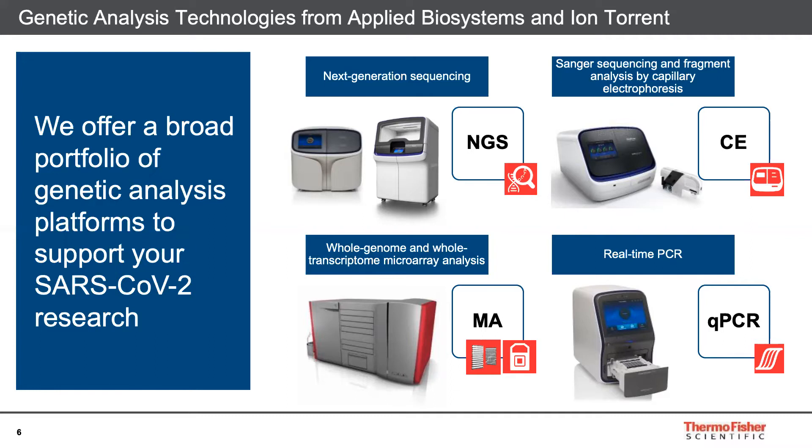We also have a full suite of genetic analyzers for Sanger sequencing and fragment analyses. Our newest product, the SeqStudio genetic analyzer, can help you get your virus research done faster with an all-in-one cartridge including capillaries, polymer, and buffer. We also enable rapid epidemiological studies via microarray analyses. Our array portfolio includes instruments, arrays, and free analysis software for both whole genome genotyping and whole transcriptome analyses. Finally, we are the leader in real-time PCR with over 25 years of innovation, offering sensitive, specific detection and quantification of nucleic acid targets. Our new QuantStudio 7 Pro can help improve your viral research studies with smarter workflows.